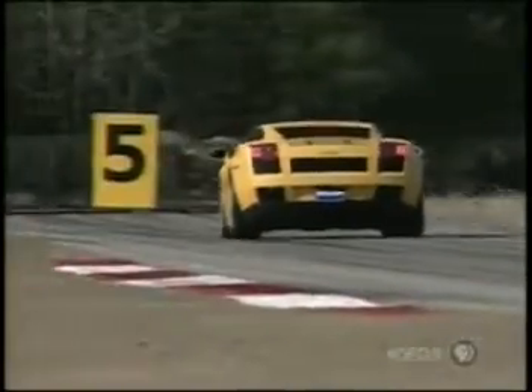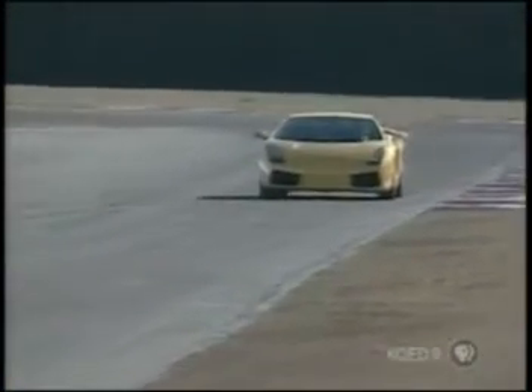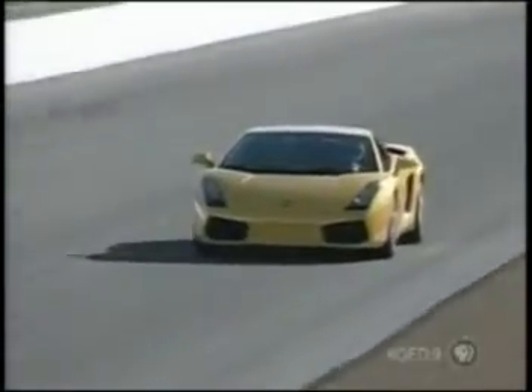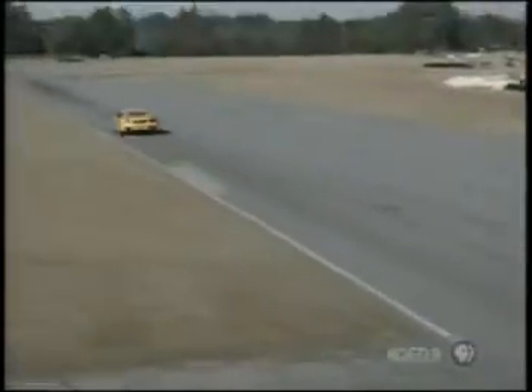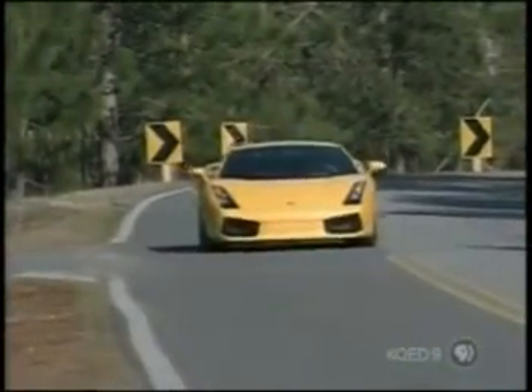Braking is as phenomenal as the handling, thanks to huge Brembo discs with eight-piston front calipers and anti-lock control. Their tremendous power and feedback allows you to push deep into corners in search of that extra tenth of a second. The Gallardo is the most enjoyable, most secure, best Lamborghini yet.